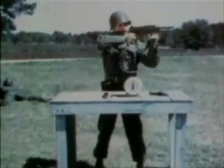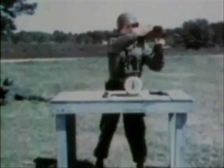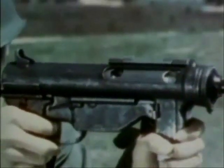To fire, the weapon is positioned, and then the cover is raised. This takes the safety off and allows space for ejection of the empty shell.